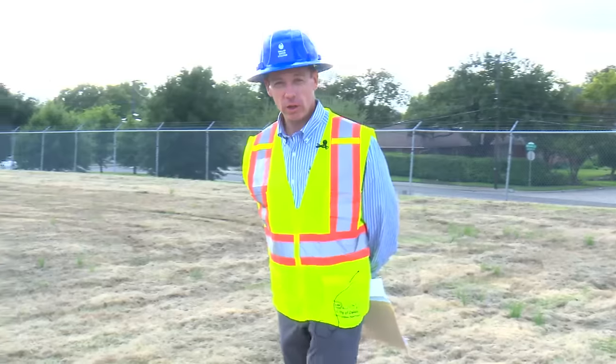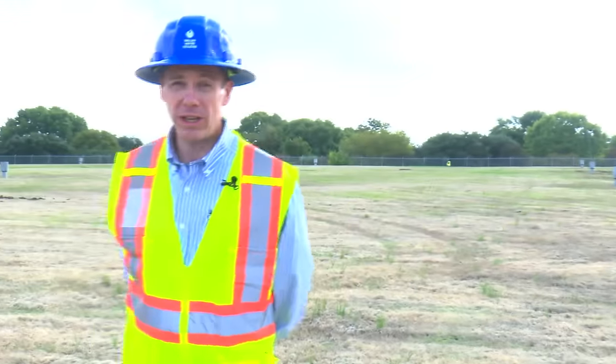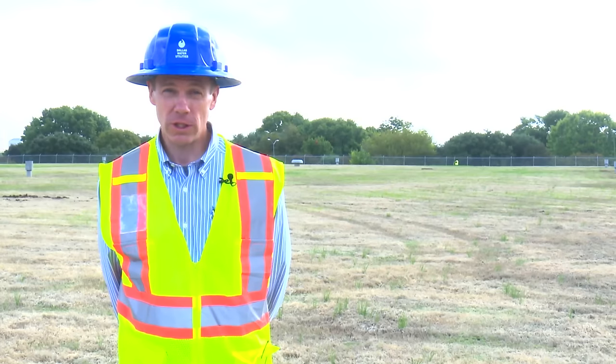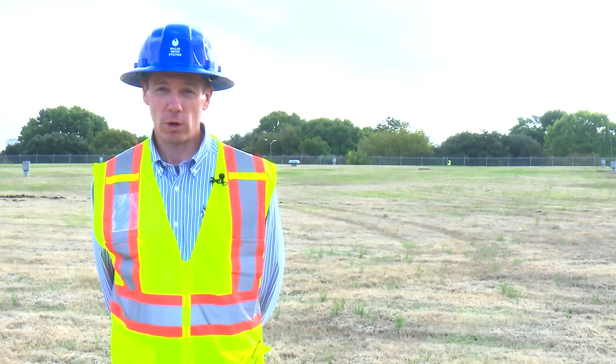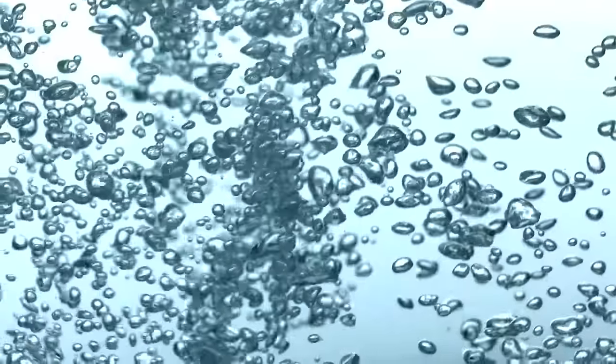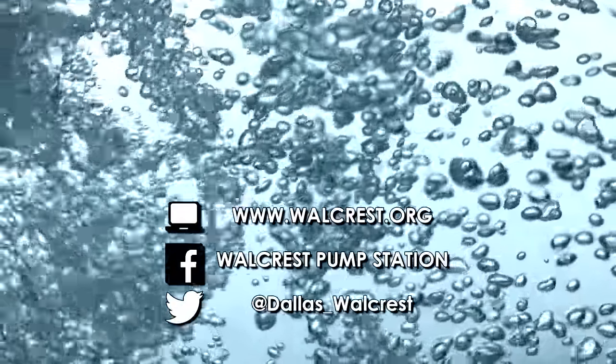Dallas Water Utilities is focused on providing superior water quality and service. When completed in 2019, the new Walcrest facility will provide enhanced operational flexibility and improved water quality.